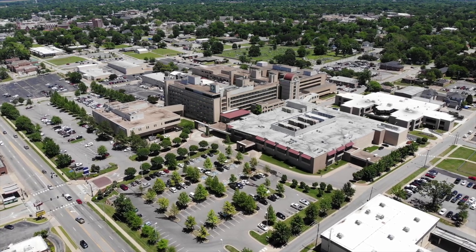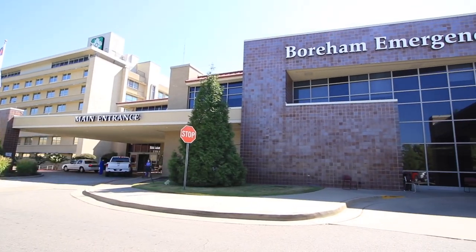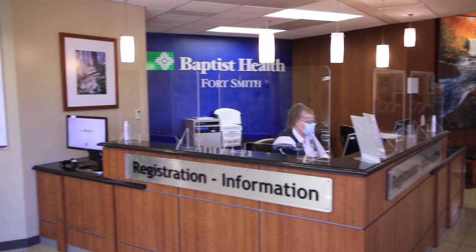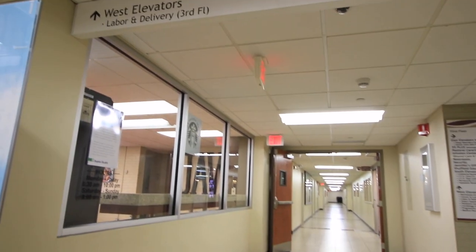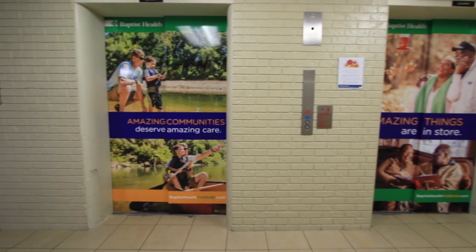When you first arrive at Baptist Health Fort Smith hospital, you can enter through the main entrance or the ER entrance. If you are sent over by your physician, or are scheduled for an induction of labor or cesarean section, you can enter through the main entrance, turn left past the coffee shop, use the west elevators, and come straight up to labor and delivery on the third floor.